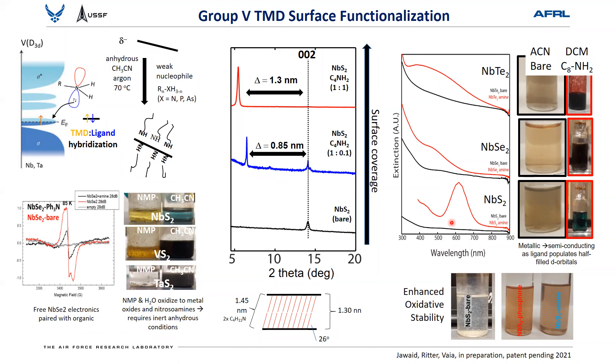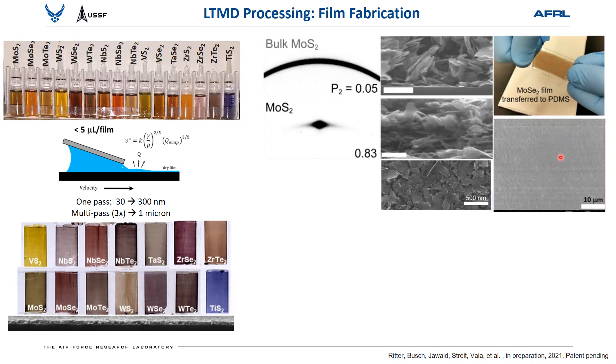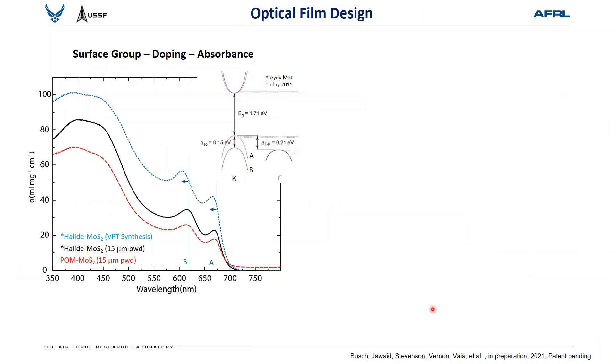This is really exciting because you can compositionally tune and go back and forth between these characteristics just by how you functionalize the material. Bringing all this together: we've talked about creating all different types of TMD dispersions, how to functionalize and control them, which leads ultimately to processability. By doing all this, you can control solution composition and rheology to generate very nice uniform films using simple Dr. Blade processing from all of these dispersions. You can achieve very high alignment and orientation parameters — upwards of 20% of perfect order compared to just putting powders down. These films can be floated off, put on soft substrates, or made into nanocomposites.